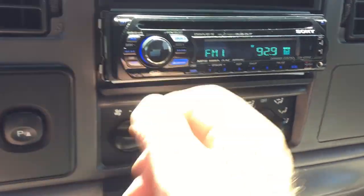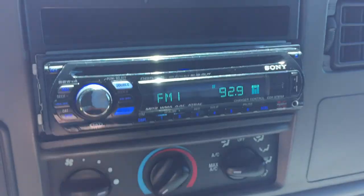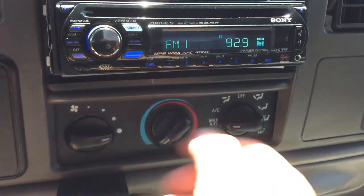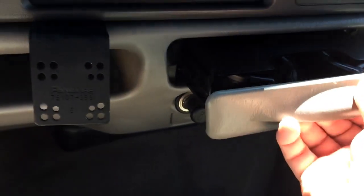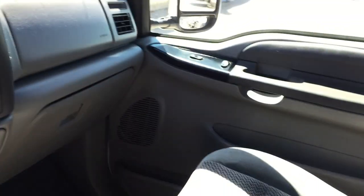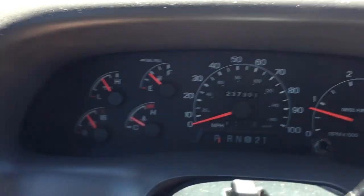There's your radio — it works fine. Got a CD player. Got the air blowing right now. The air is blowing nice and cool.